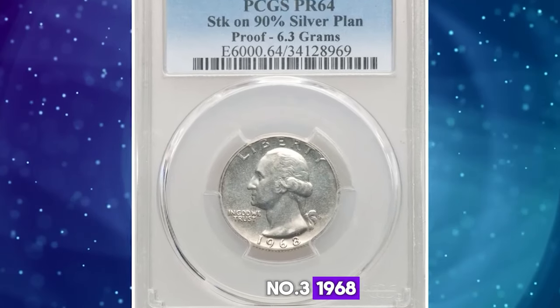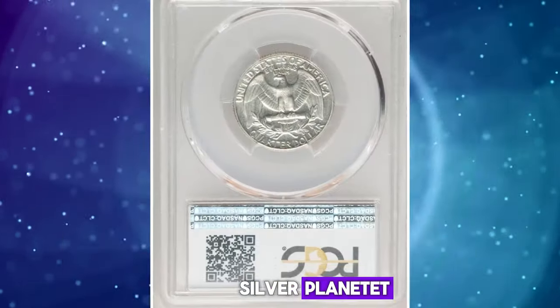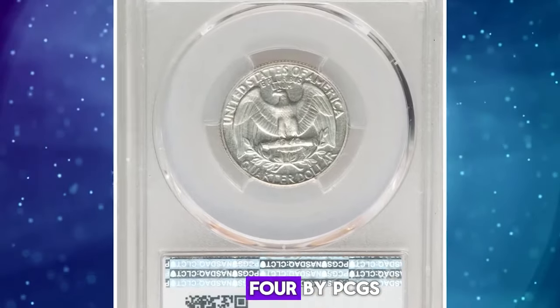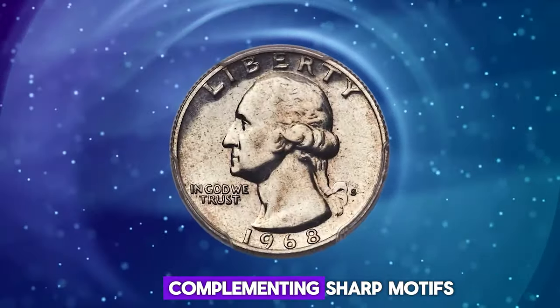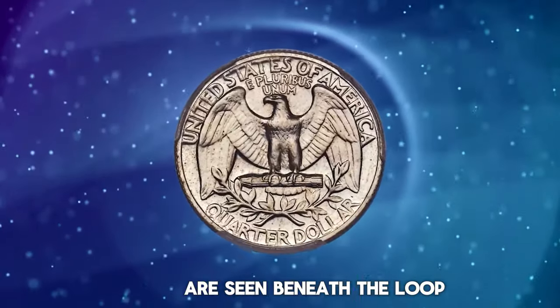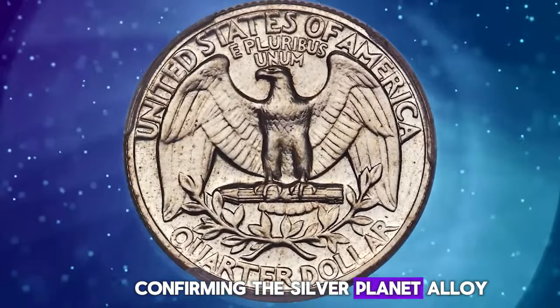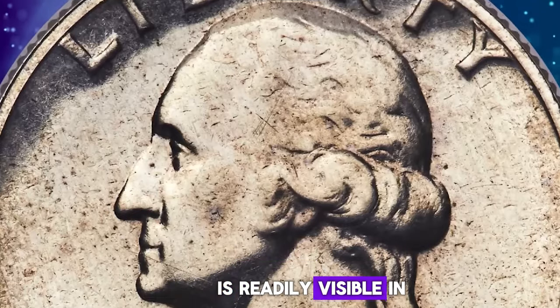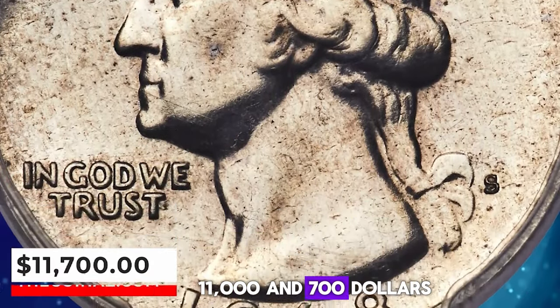Number 3: 1968 S Quarter Dollar struck on a 90% silver planchet, graded as PR64 by PCGS. The coin is reflective in the fields, complementing sharp motifs. Each side is virtually brilliant. A few minor marks are seen beneath the loop. The white edge of this piece, confirming the silver planchet alloy, is readily visible in edge view in the holder. It was sold for $11,700.